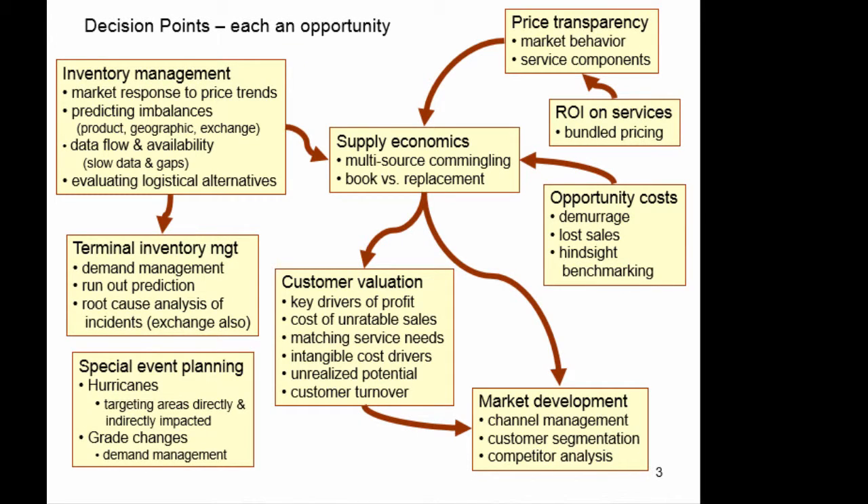These are some of the decision points that we did analysis on. The pricing, particularly the return on investment of servicing — a lot of times you think about the product alone and you ignore the service components that are added along the supply chain. Looking at the value chain adds explicit recognition of those service components. In your supply economics, you've got multiple sources that may be commingled. You also have to look at your book versus replacement valuations. You're making decisions on a replacement value process, but management often likes to know the impact on book accounting in those decisions also.